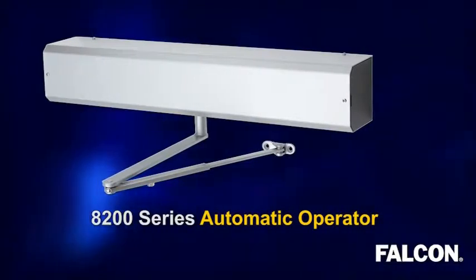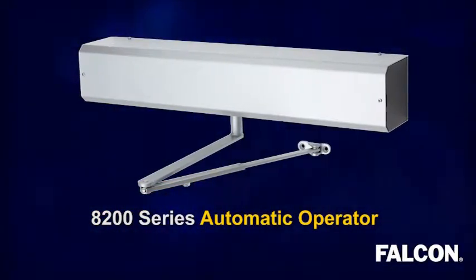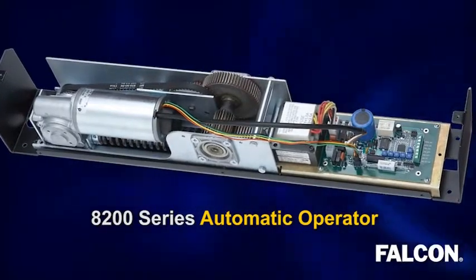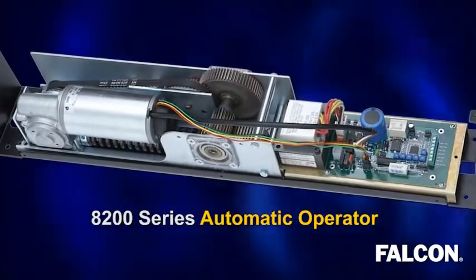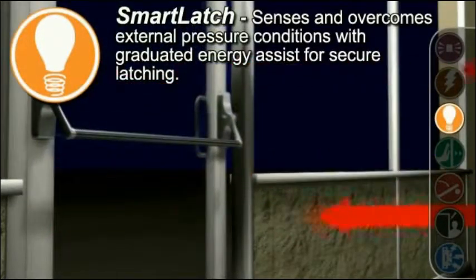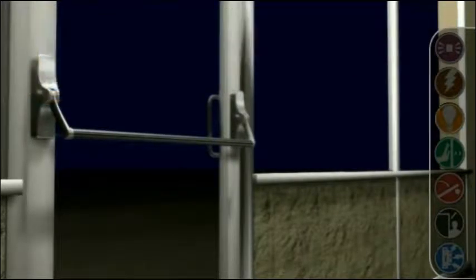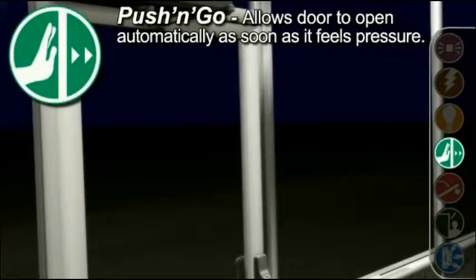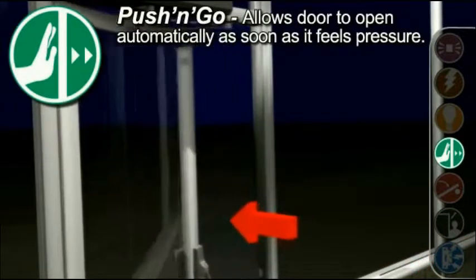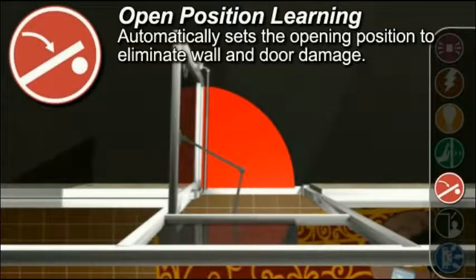Also submitted for your approval is the Falcon 8200 series automatic operator. Behind its simple name and inside its sleek case lie intelligent and powerful forces, including Smart Latch, which senses and overcomes external pressure conditions with a graduated energy assist for secure latching. Push and go is a selectable feature that allows a door to open automatically as soon as it feels pressure. Open position learning automatically sets the opening position to eliminate wall and door damage.